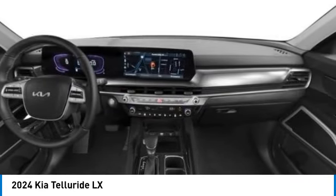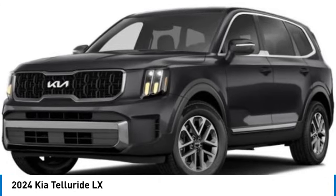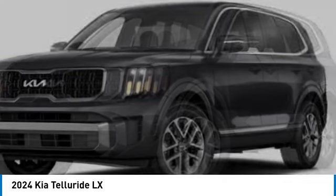Brake assist, four-wheel disc brakes, electronic stability control, navigation system, power windows, power steering, rear audio controls.